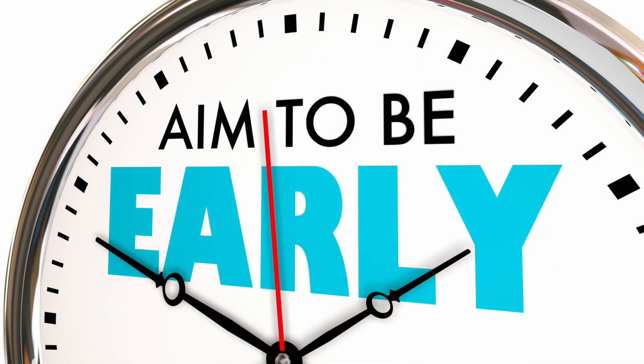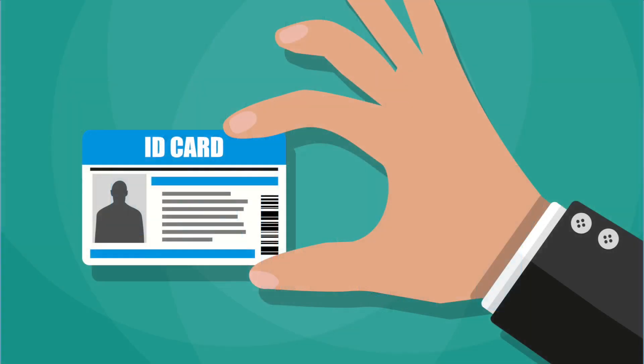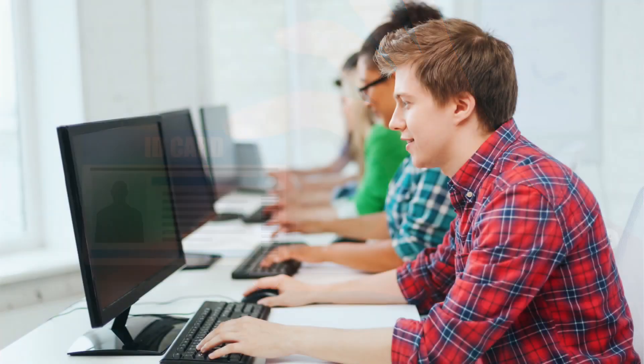Make sure that you arrive to the test center early. If you're late, your test can be cancelled. Make sure to take a valid ID and only bring your car keys and ID into the test center. All other items will be placed in a locker, which the test center is not responsible if something were to happen. The test center staff will then direct you to your testing computer and your test will begin.